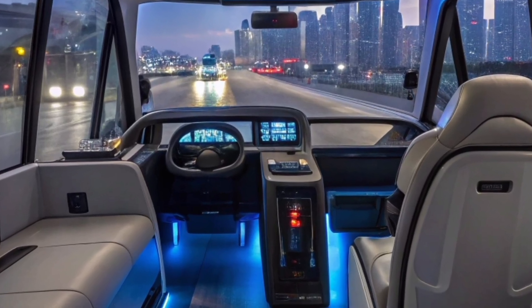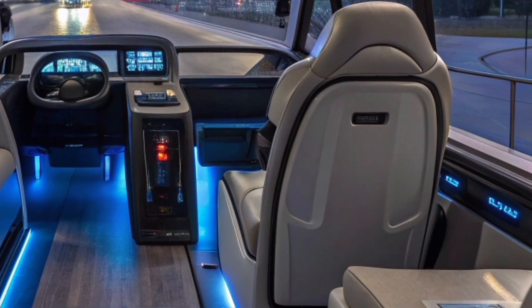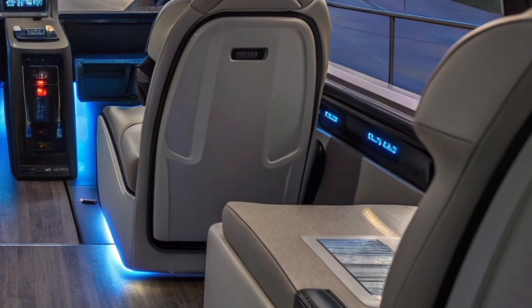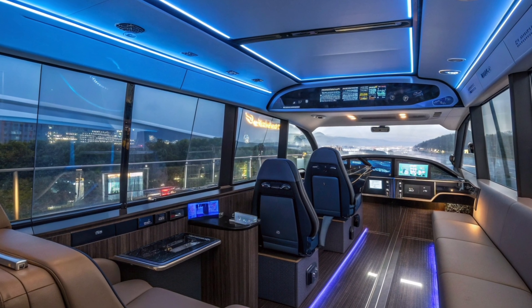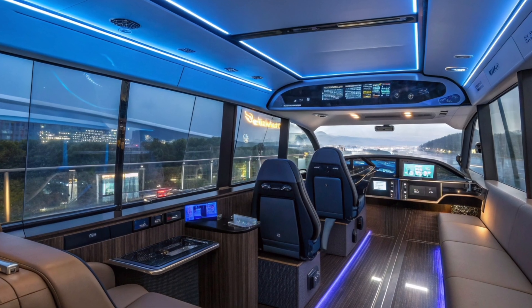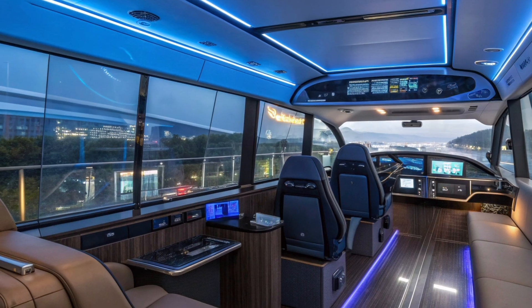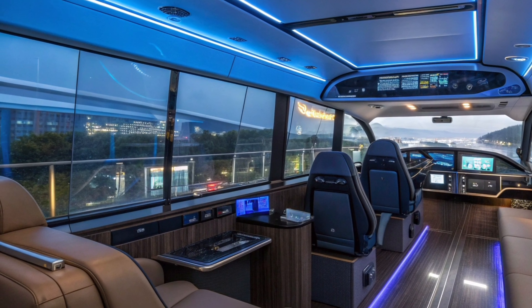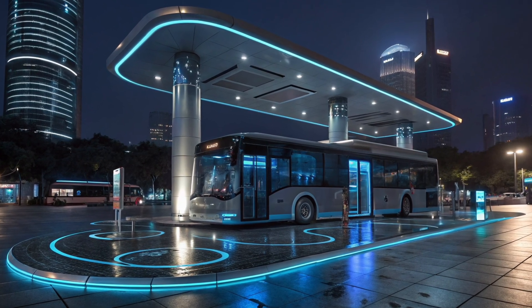Inside, the bus offers a luxury experience with intelligent systems and comfortable design. The interior includes soft ergonomic seats equipped with smart control panels, personal screens, and wireless charging ports. Cabin lighting adjusts automatically based on time and mood using AI sensors to create a calm and pleasant environment. Holographic route maps display real-time information while AI assistants respond to passenger commands through voice control, with climate control technology maintaining perfect temperature balance regardless of outside conditions.